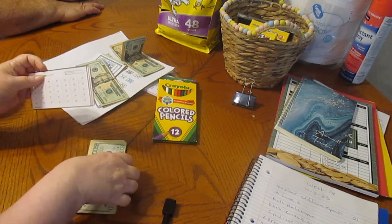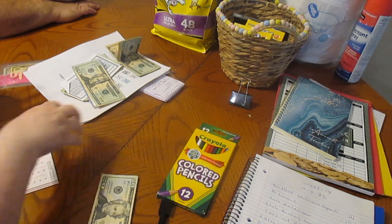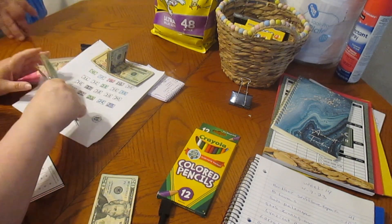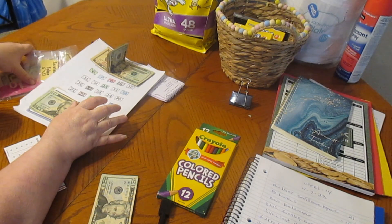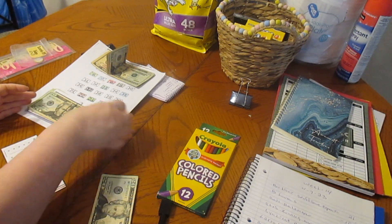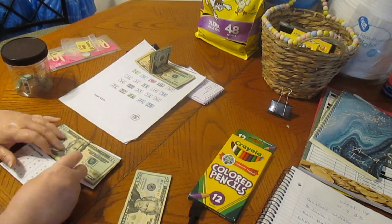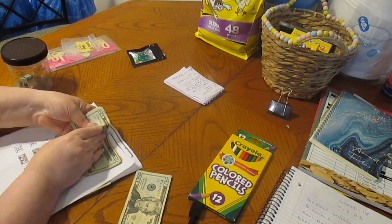Most of this money is going towards our vacation. My son and daughter-in-law are coming down in June for a few days, and then we are going up in October — we're going to be up there for two weeks but gone for the whole month of October. Hopefully I can get some filming done at my son's house and take you along on our journey.